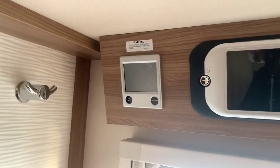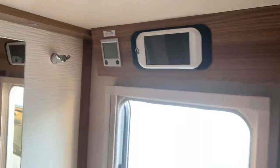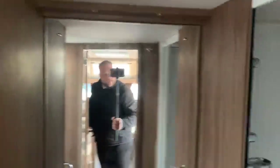This particular caravan also benefits from the Alde wet central heating creating a real good feeling of warmth throughout the caravan. Into the bathroom area you've got a nice large sink with plenty of storage underneath and a nice large vanity mirror.